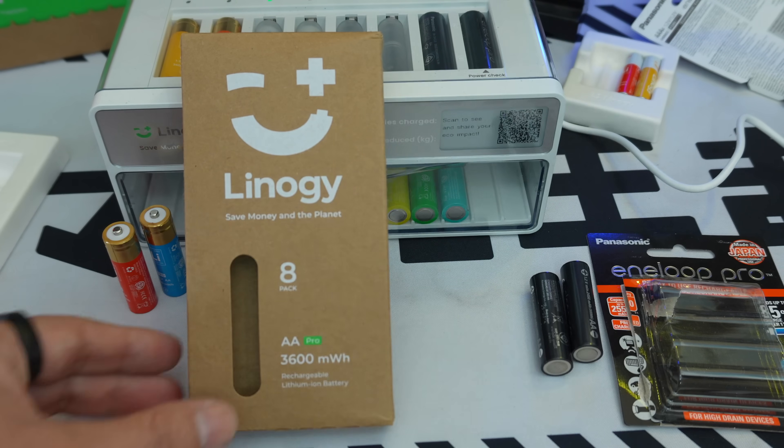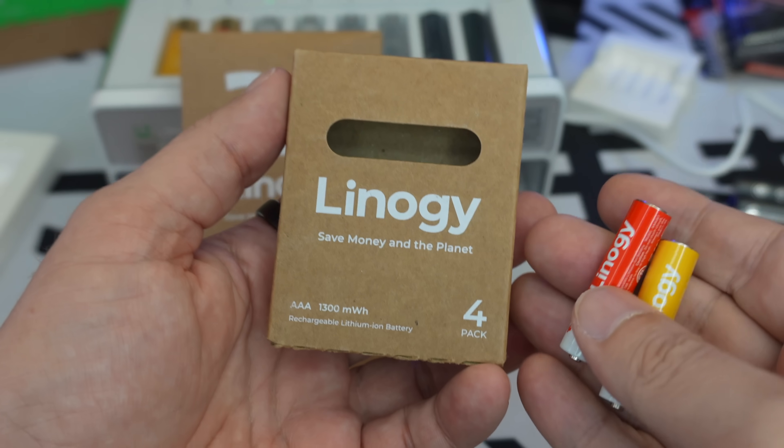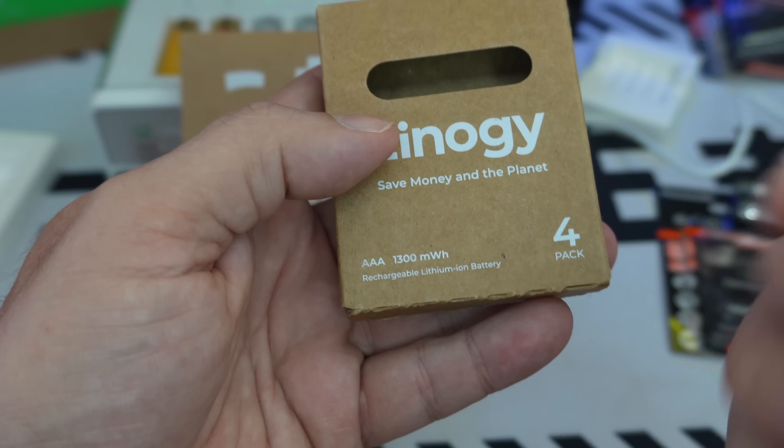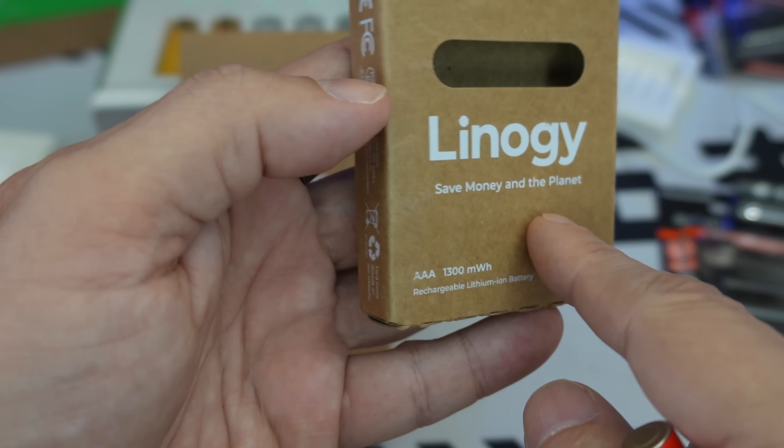You can recharge the AA batteries up to 1200 times. For the AAA batteries at 1300 mWh, a full recharge also takes three hours, and they too offer 1200 charge cycles.